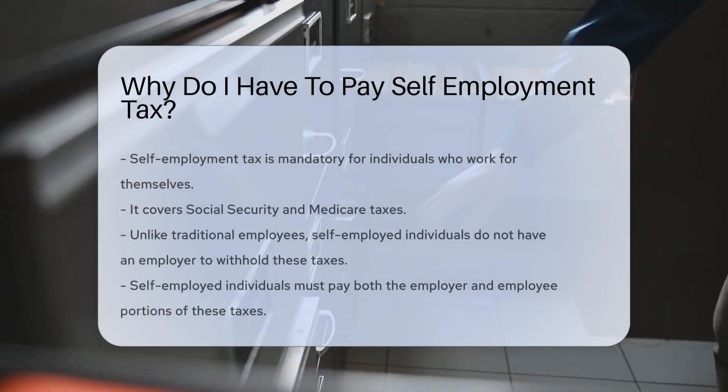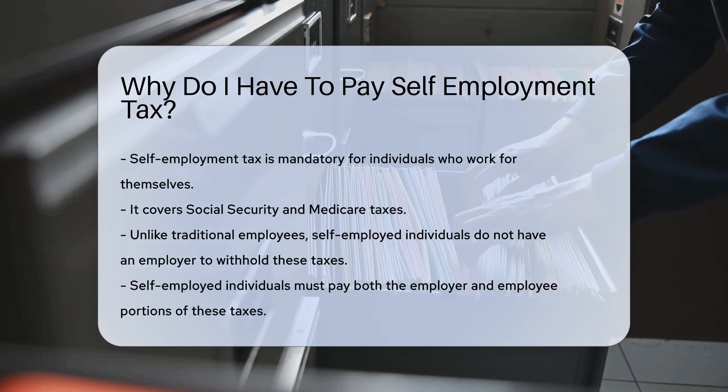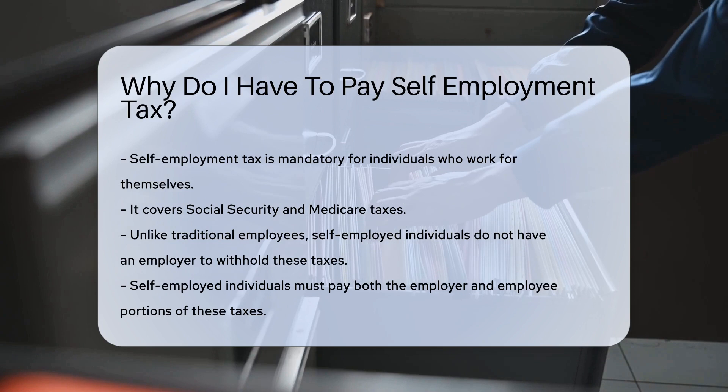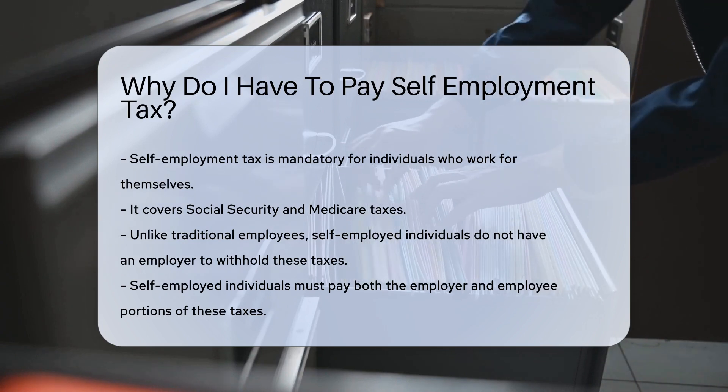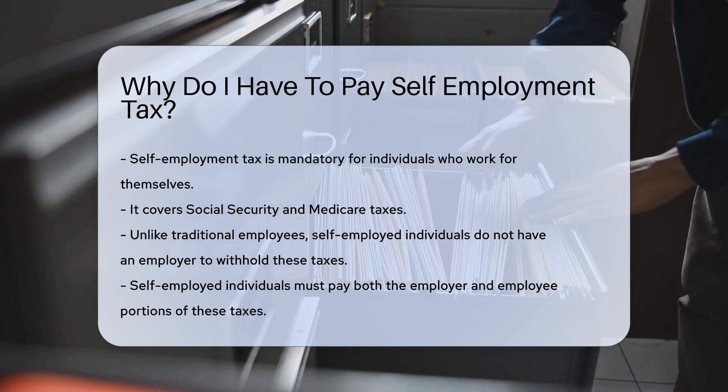Self-employment tax is a mandatory tax for individuals who work for themselves. It covers Social Security and Medicare taxes. Unlike traditional employees, self-employed individuals do not have an employer to withhold these taxes. Instead, they must pay both the employer and employee portions themselves.